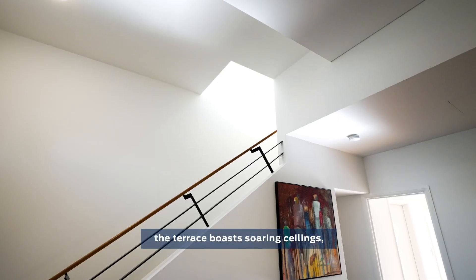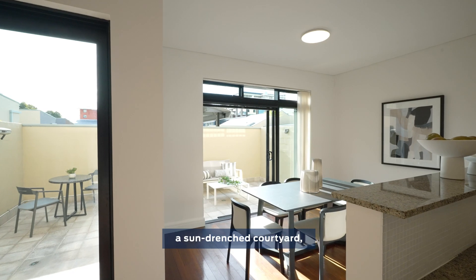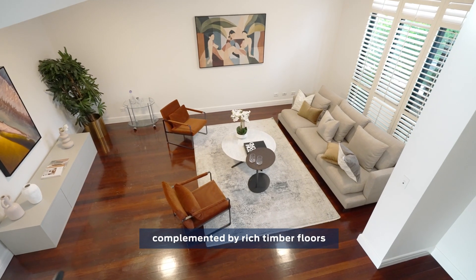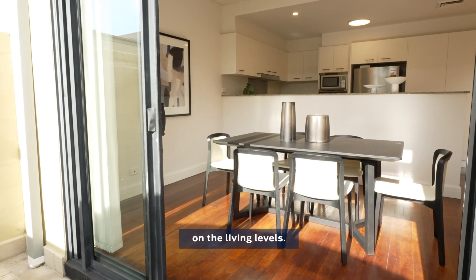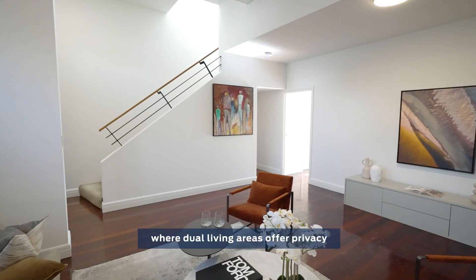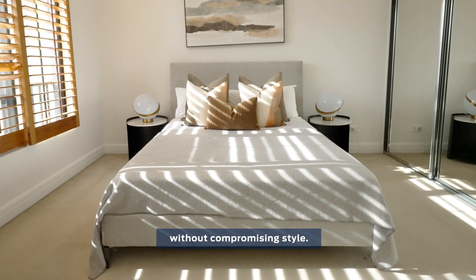Ascending through three levels, the terrace boasts soaring ceilings, Venetian shutters, a sun-drenched courtyard, and multiple balconies complemented by rich timber floors on the living levels. Step into a luxurious urban retreat where dual living areas offer privacy without compromising style.